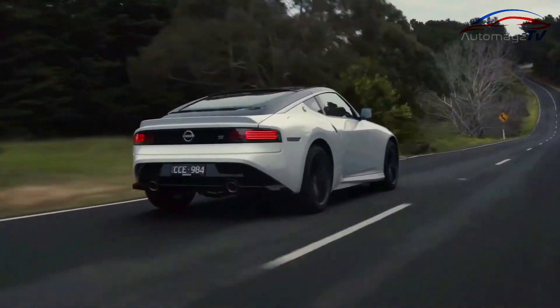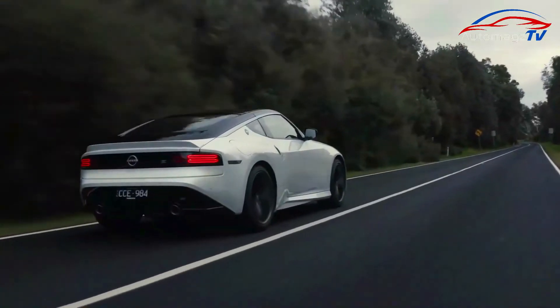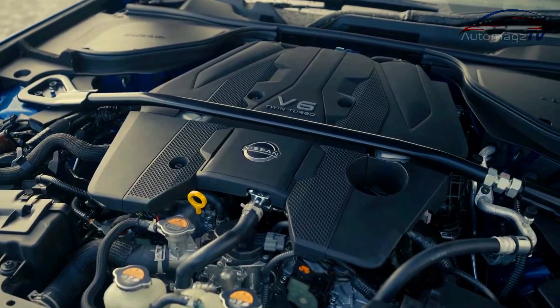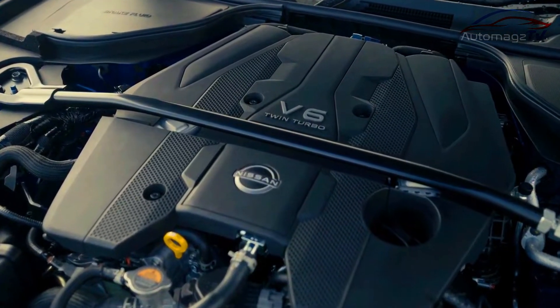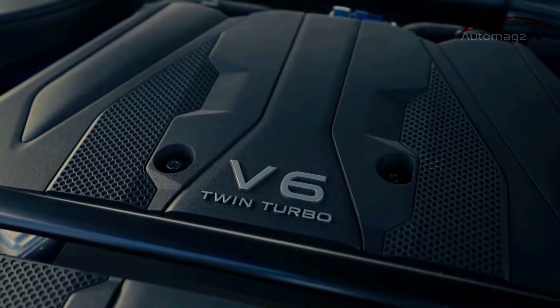Like its beastly brother, the Nissan GT-R, the Z is powered by a twin-turbocharged V6. The Z gets a 400-horsepower 3.0-liter mill from the Infiniti Q60 Red Sport 400, paired to either a six-speed manual or a nine-speed automatic.